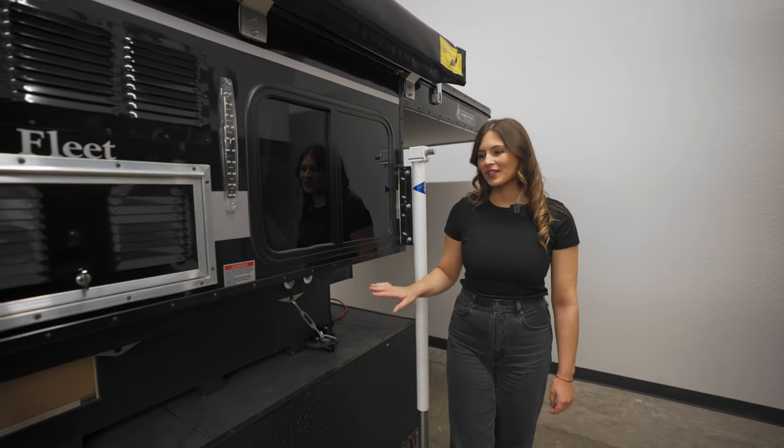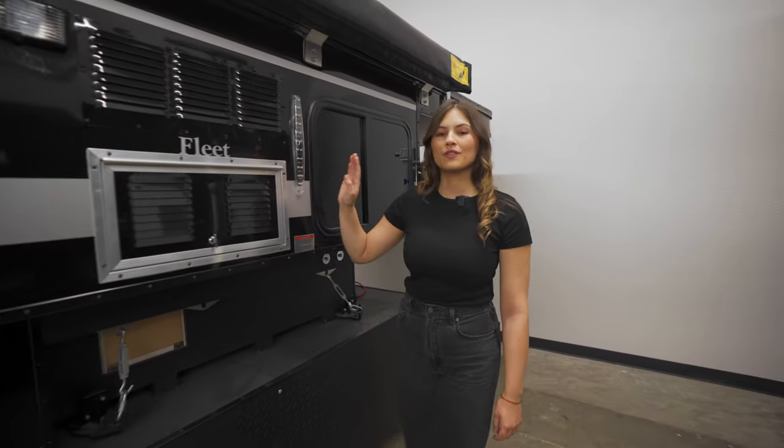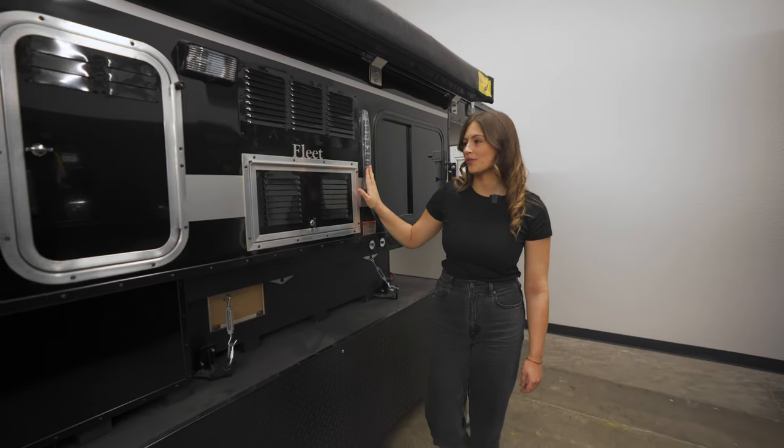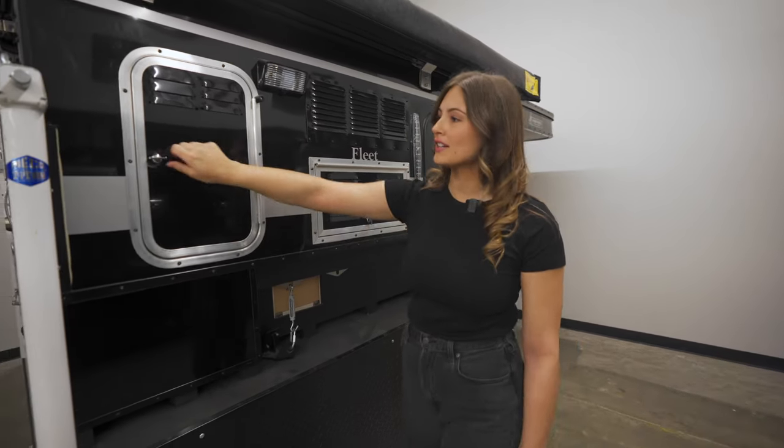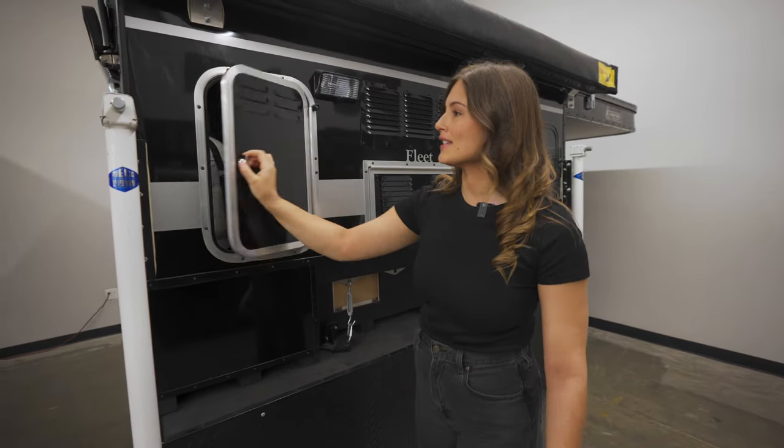The front dinette option comes standard with a window on each side of the camper, and there are a variety of light options to choose from. Here's the exhaust for the refrigerator and storage for two two-and-a-half gallon propane tanks.